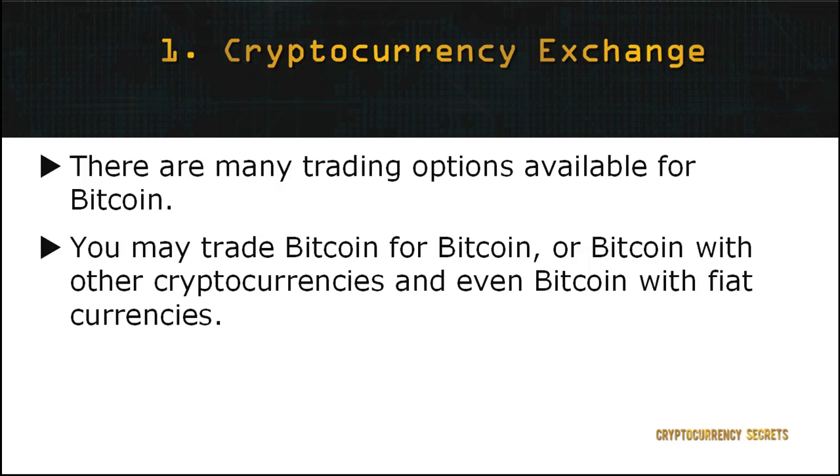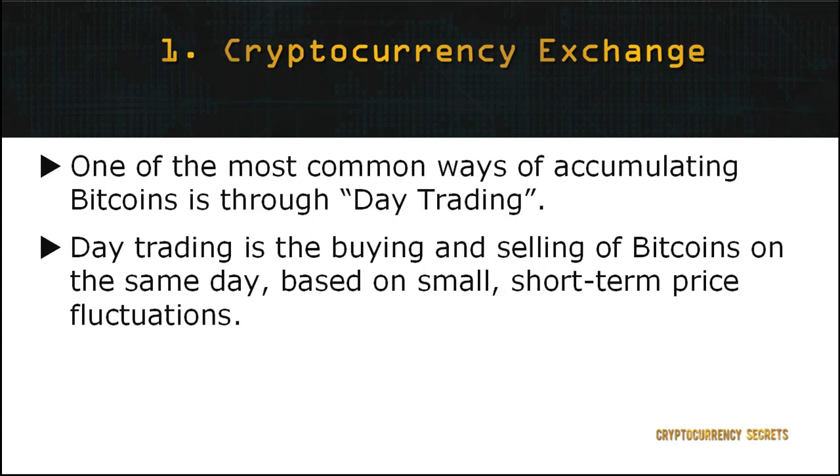The first method to collect more Bitcoins is by cryptocurrency exchange or trading. There are various forms of trading or exchange options available for Bitcoin. You may trade Bitcoin for Bitcoin, Bitcoin with other cryptocurrencies, or even Bitcoin with fiat currencies. Most importantly, ensure you have equipped yourself with the knowledge required, including the risks involved and how much you need to invest as a beginner. One of the most common ways of accumulating and earning Bitcoin through trading is by day trading — buying and selling Bitcoins on the same day based on small, short-term price fluctuations. When you observe the market and notice that the value of Bitcoin is going up, it's a good time to purchase some Bitcoins and sell them right away after you've made your profit.